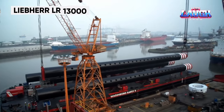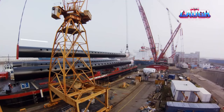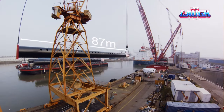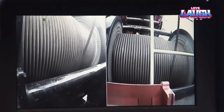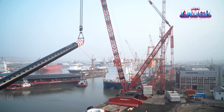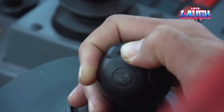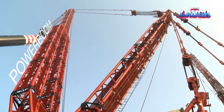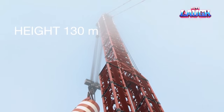The Liebherr LR 13000 crawler crane is a marvel in the construction world. It's the world's largest crawler crane, with a lifting capacity of 3,300 short tons and a height reaching up to 804 feet. This giant is used for constructing power plants, wind turbines, and petrochemicals. Its unique feature is the ability to work without much setup, making it ideal for heavy lifting tasks that demand both strength and precision.